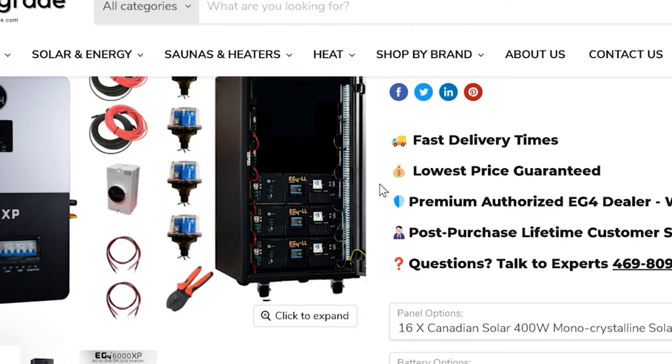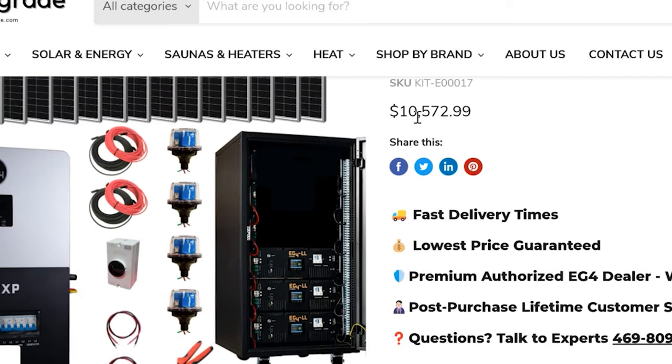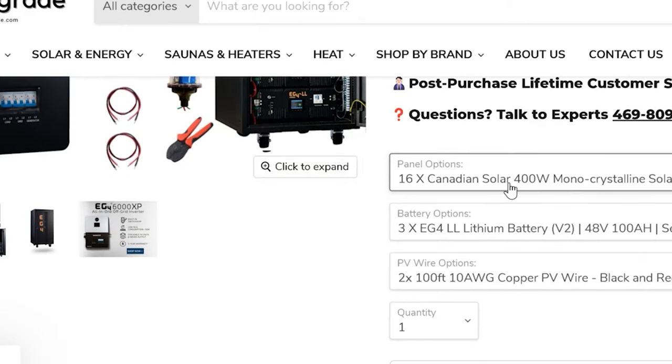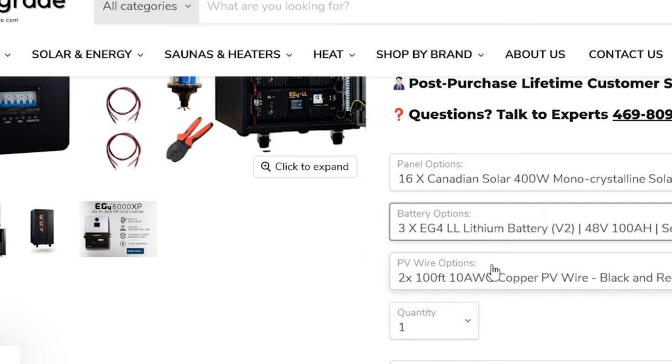It does come with wire and stuff. You can pick what you want — they have other things to pick from too. If you click 'no panels,' this price drops down to like $7,647. This comes with 16 Canadian Solar 400-watt panels and battery options — three EG4 LL lithium batteries, 100 amp-hour batteries in a server rack. This is the better of the two batteries. You can choose from either the EG4 LL or the EG4 LifePower4 — they give them to you at the same price.